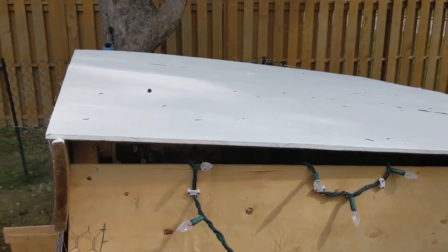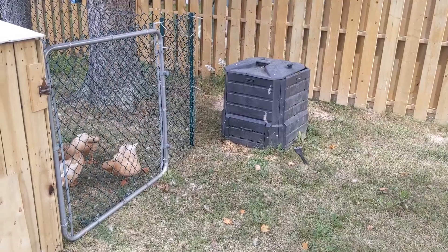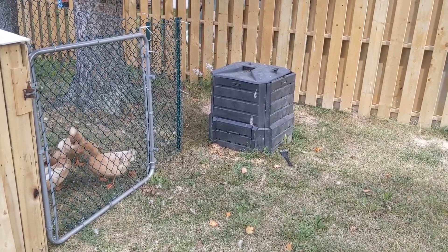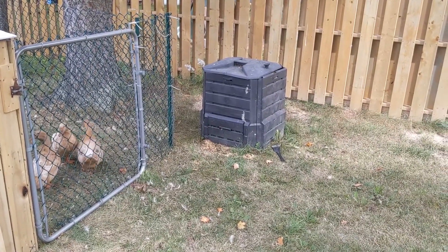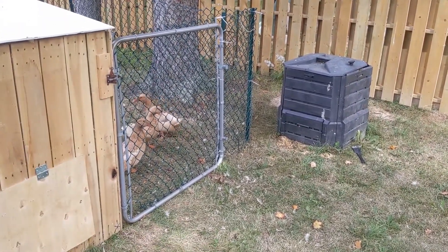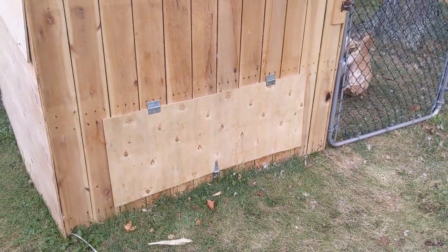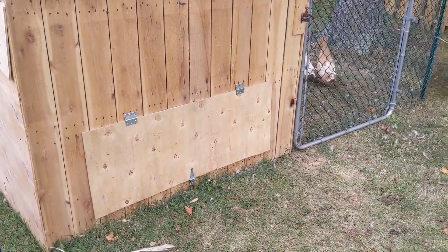We put lights in as well. On the other side of the ducks we have our compost, where we put all the quail and chicken droppings as well as the wood shavings. The ducks will also go in there when we clean it out. There's a hatch on the back of the duck house to clean it out and add more wood shavings.